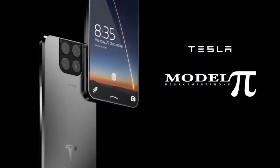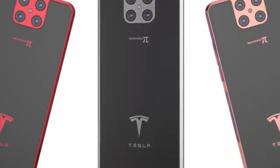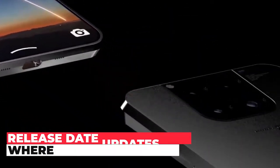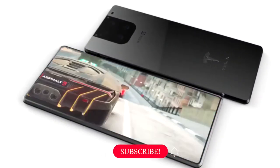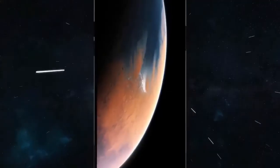Hey people, welcome back to another video on Tesla Phone Model Pi. In today's video, we will discuss Tesla Phone Model Pi full specifications, features, pricing, release date updates and where you can get them. Before we start, make sure to hit the subscribe button for regular updates on Tesla Phone Model Pi.